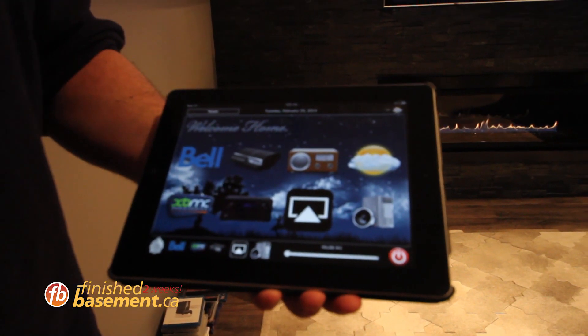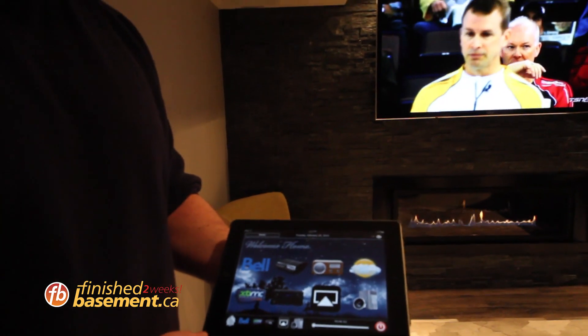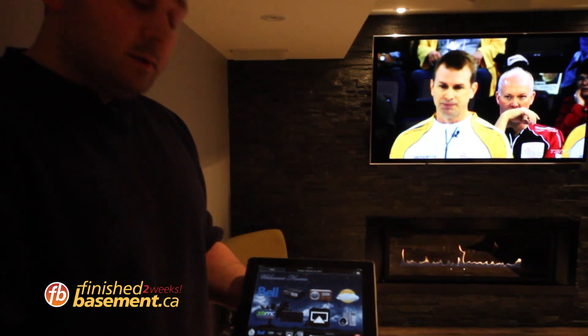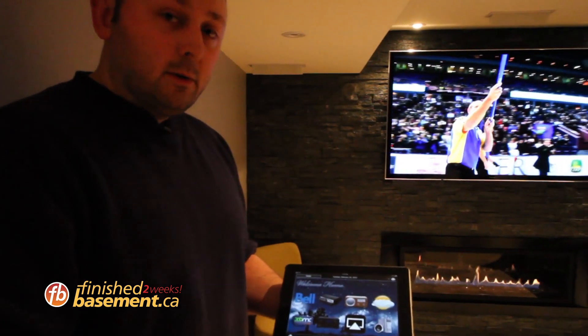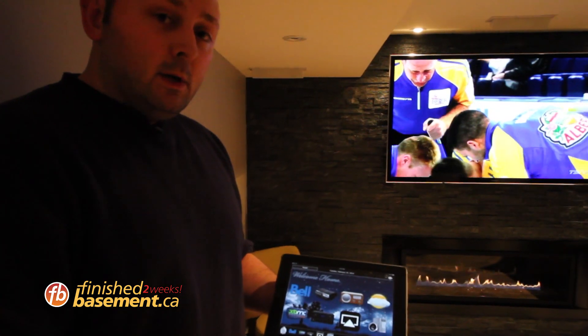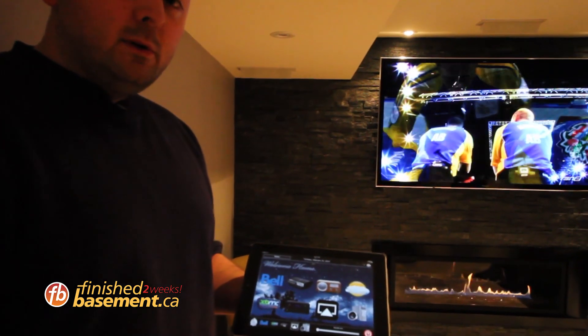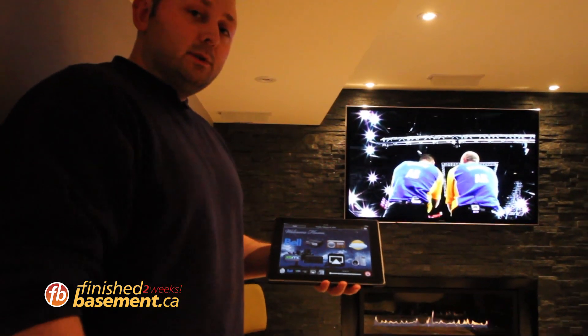We have the speakers on the ceiling to provide more of a great sound effect for the movies. One of the features that they provided for us is the ability to control our home theater systems from the iPad. They had it available for other devices as well. This is a fantastic feature simply because you don't have to have three or four or five remotes — you just have one system that controls everything.